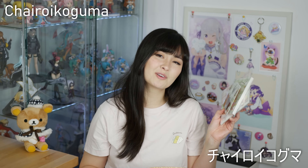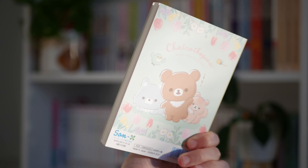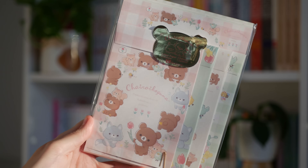I have a bunch more Sanrio stuff — this is all Chiikawa. It's the dark brown bear that is an actual bear, no zipper. I've got this little headphones clip, a little notebook — I try not to buy too many notebooks because I buy them at a faster rate than I use them, but I saw the designs in this one and I couldn't say no — and this super adorable letter set as well.